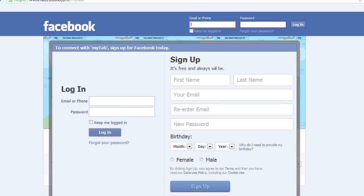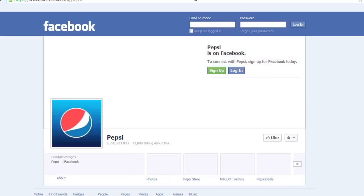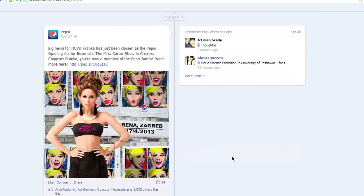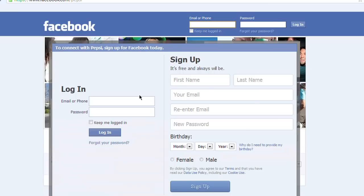But if you want to like, follow, or do anything, you can't — you need to sign up or sign in. The same goes for any other page. We're gonna go to Pepsi; they've got nine and a half million followers. You can see all the different information going up there, but you need to sign in to share, like, or comment.